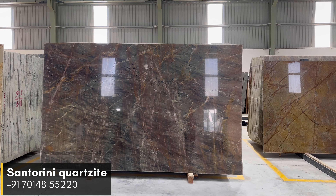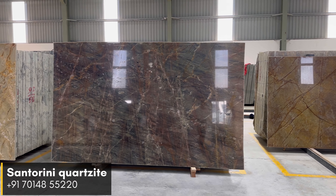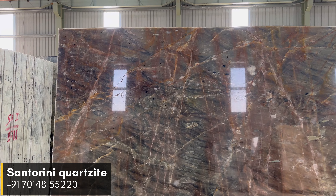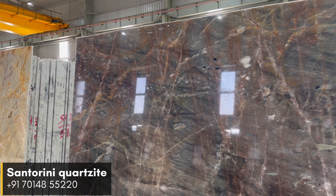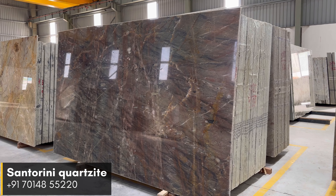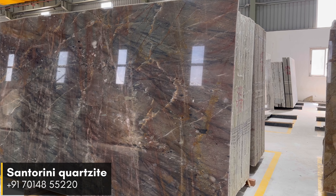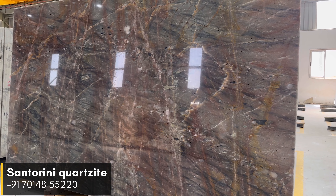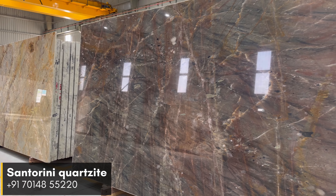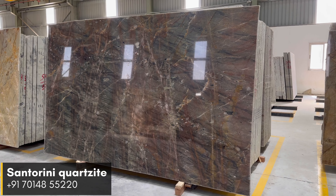What truly elevates Centaurini Quartzite is its mesmerizing brown veins that course through the green background. These veins, delicately interwoven, add an element of sophistication to the stone's overall appearance, bringing character and richness while subtly accentuating the green foundation and creating an organic, harmonious balance.